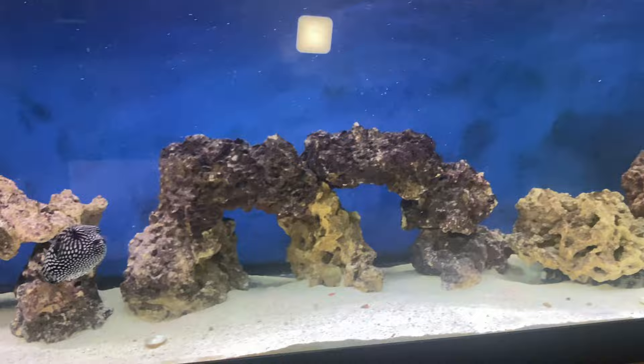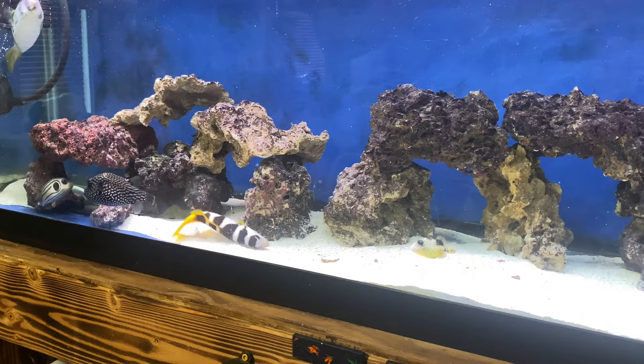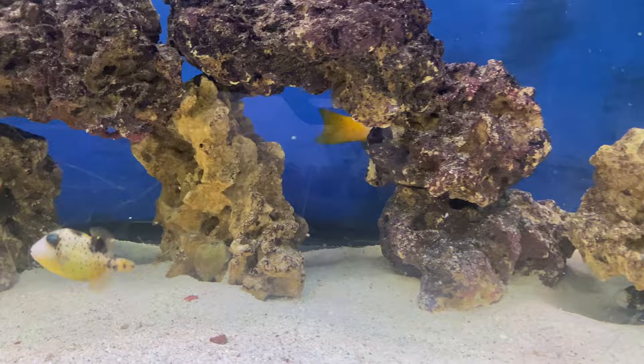That's all I have for you — just wanted to do an update video on this aquarium and show you how everybody is doing. A little salty Thursday for you.